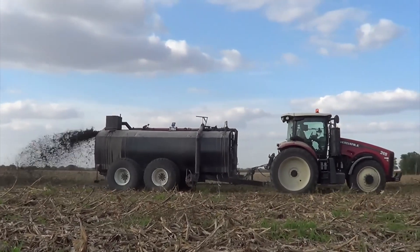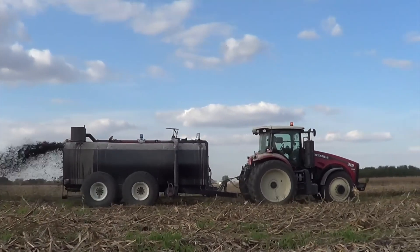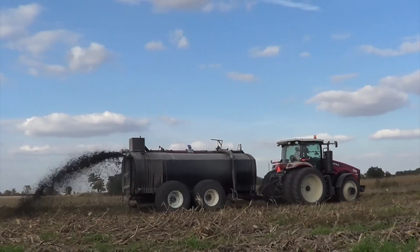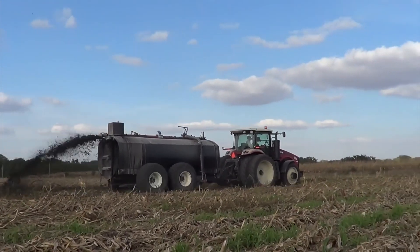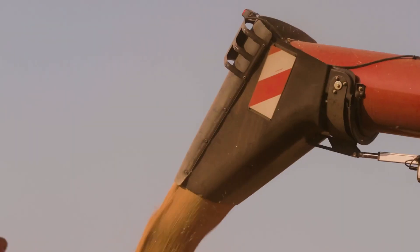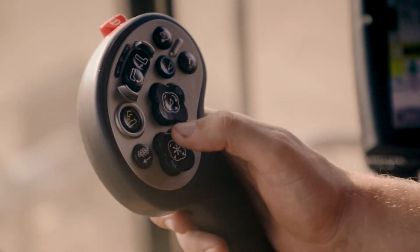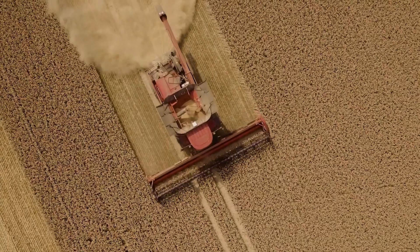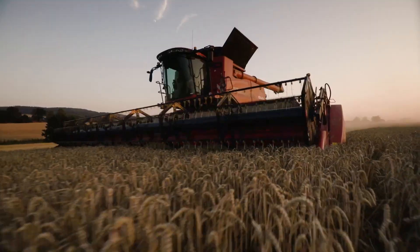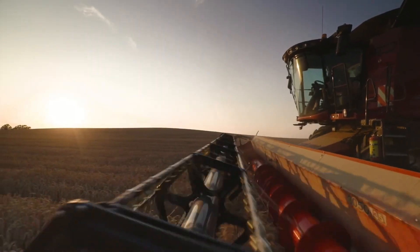Hello everybody. Are you ready to be impressed by the world of giant machines? A realm where power meets precision? From the mighty tractors that till the fields to the colossal excavators that dig deep into the earth's crust, we're about to embark on a journey like no other through the heart of modern machinery. Get ready to witness the sheer force and sophistication of these mechanical marvels that play a crucial role in feeding and shaping our growing world.